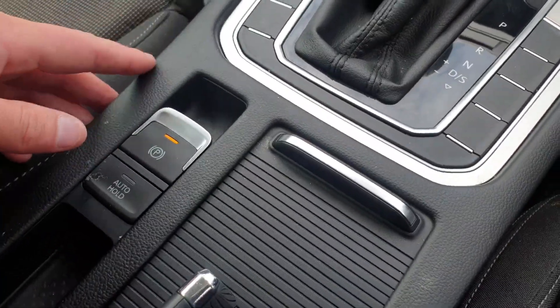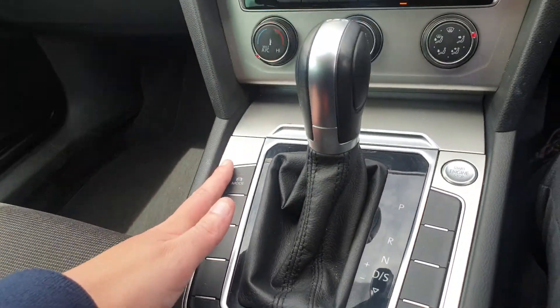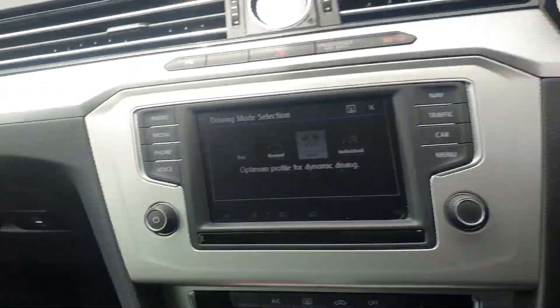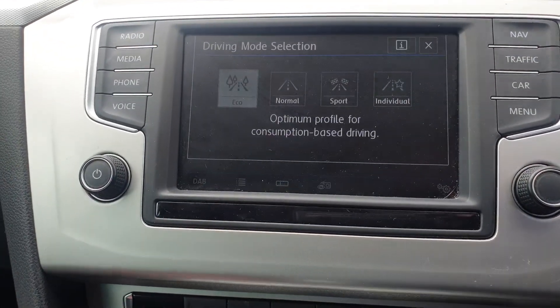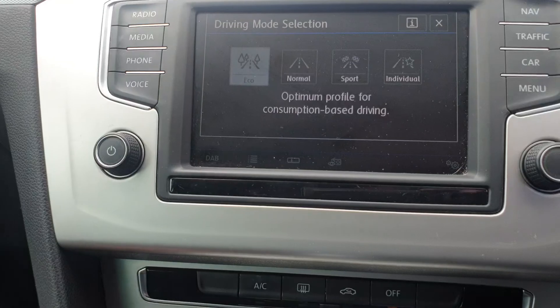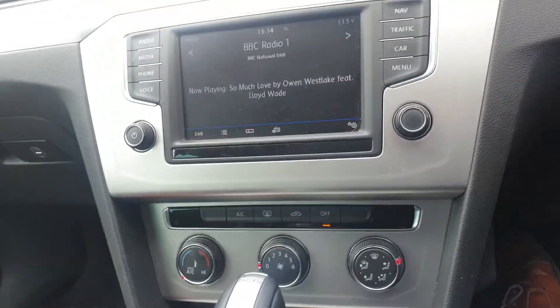We've got the auto hold feature, which has come to replace the hill assist. We have electronic handbrake, start-stop, and different driving modes — dynamic or sport — so you can change and amend that to whatever suits your needs. Below we've just got our climate control.